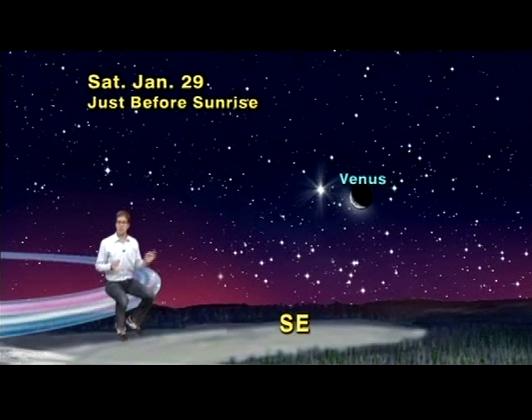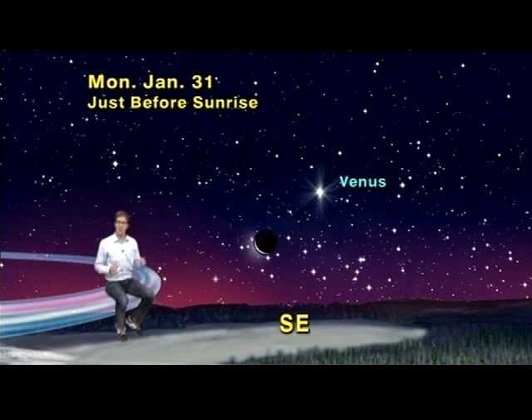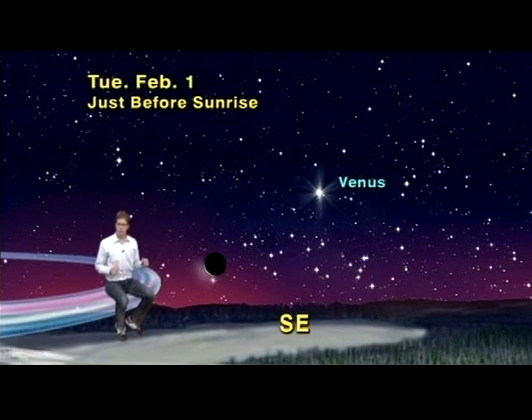Saturday, it will be skinnier and just to the right of Venus. Sunday, it'll be just below Venus and skinnier yet. And then on Monday, an even skinnier moon will be down and to the left of Venus. The toughest day will be February 1st, Tuesday morning, about half an hour before sunrise. The morning sky will have started to get bright, but just above the horizon, an amazingly skinny moon will be just above Mercury. It'll be tough to find, and you'll need a clear flat horizon, but it will be an impressive sight if you can find it.